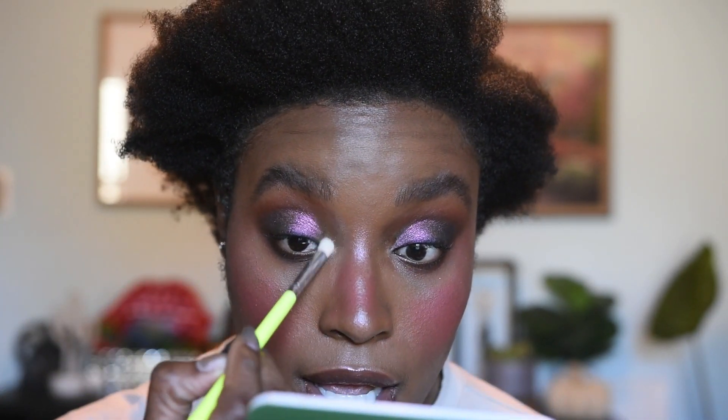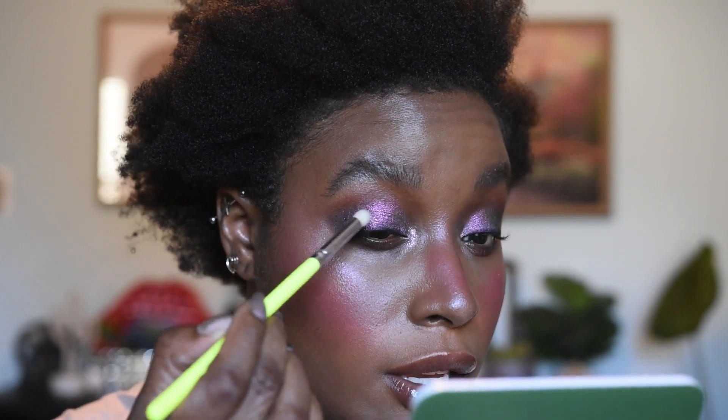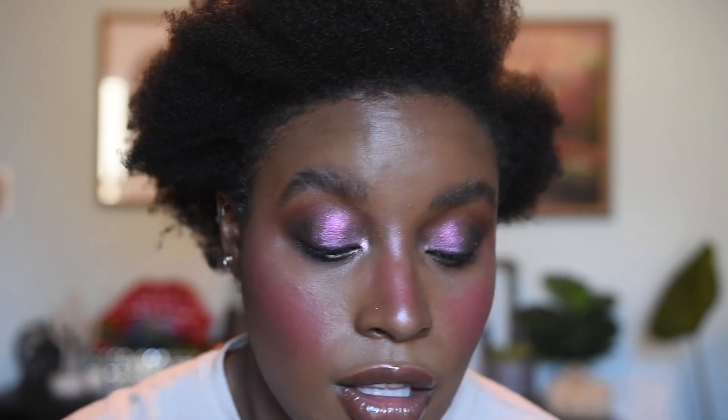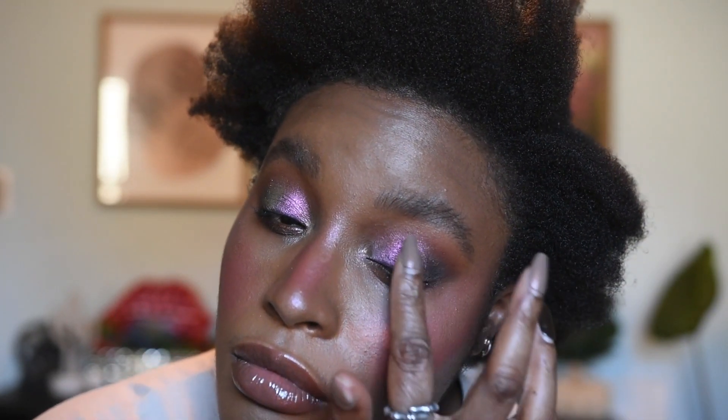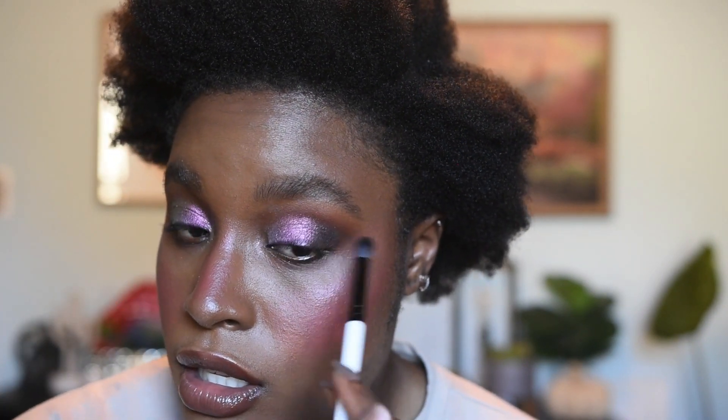For lid shades I tend to use my fingers. I'm going into the duochrome shade Vision — a purple to lime green shift that I think looks beautiful. In camera you might only see the purple but I can see the lime green. I'm pulling a pencil brush to lighten up my inner corner with the shimmer shade Thrill. I'll throw a little of that on the lid as well just to bring some lightness because I got real dark real quick.